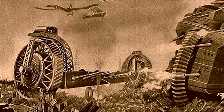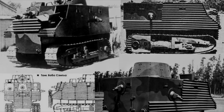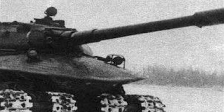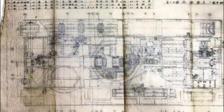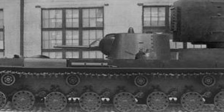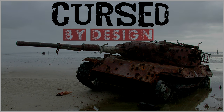Throughout history, there have been countless tanks, all designed to kill. But not all have been a success. What happened to the ones that never made it, and why did they fail? My name is Konevark. Join me as we journey through time, uncovering failed projects and forgotten creations in Cursed by Design.